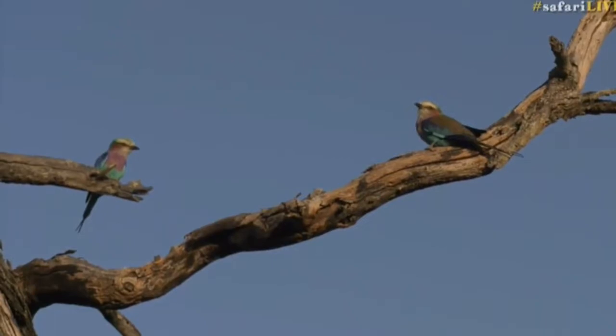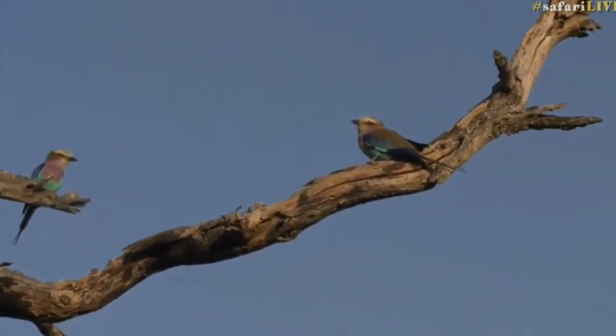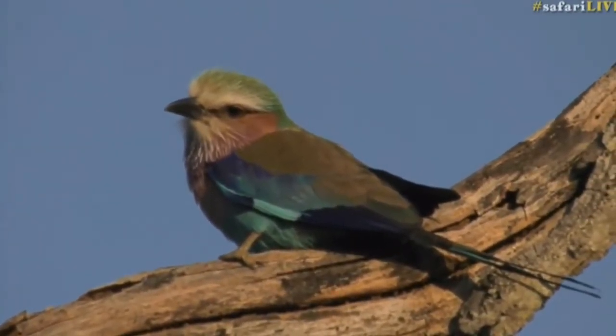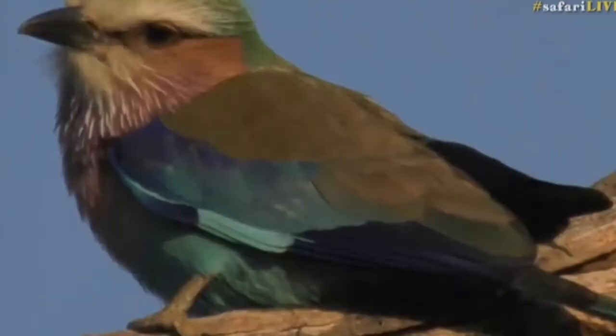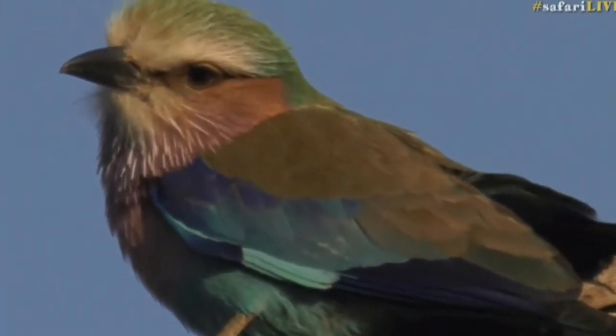Look at these two beautiful lilac-breasted rollers — we haven't seen them yet on camera. They're very close to us and the light is perfect. Look at that color, everyone. That is really beautiful, wonderful.